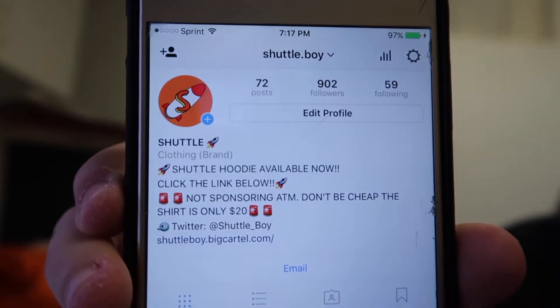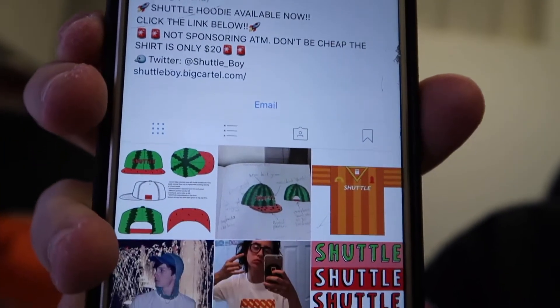The name of it is Shuttle. I can show you the Instagram on my phone — definitely check it out. I'll put the link in the description. I have 900 followers now, so I'm pretty proud of that.